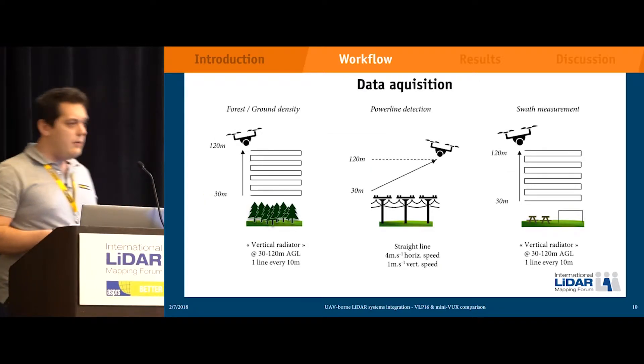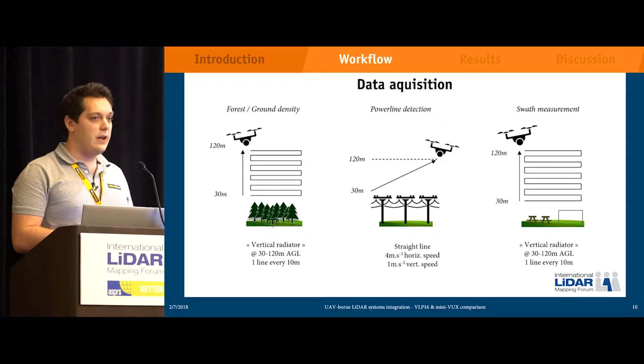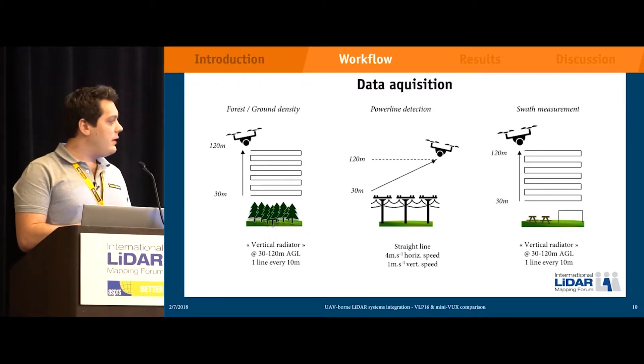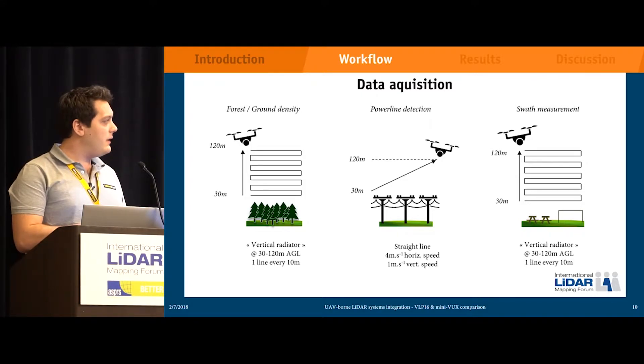To remind you of the flights we did: we call it the 'vertical radiator' because it looks like a radiator. We started at 30 meters above ground level on the canopy-filled location, starting at 30 meters up to 120, with each line 10 meters away from the others. For the power line, it was one line always ascending from 30 to 120 meters above the distribution line, which is approximately 10 meters high. For the swath measurement, it's basically the same flight plan as the forestry but above ground level.